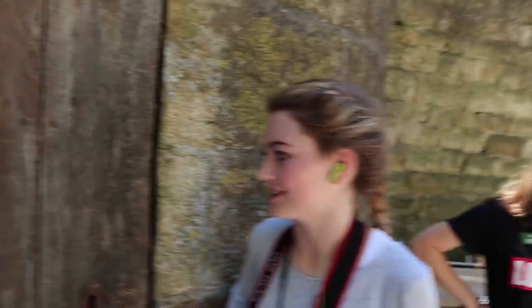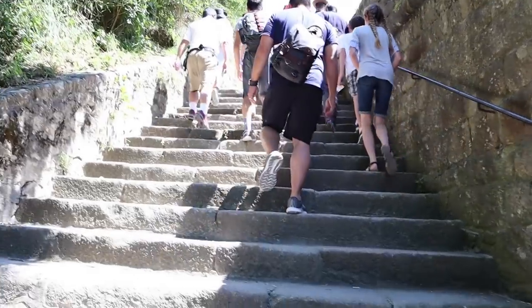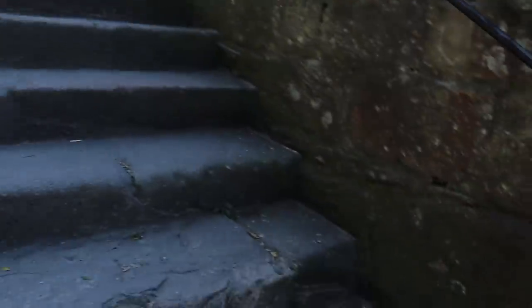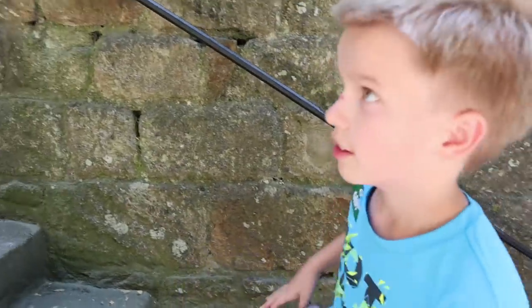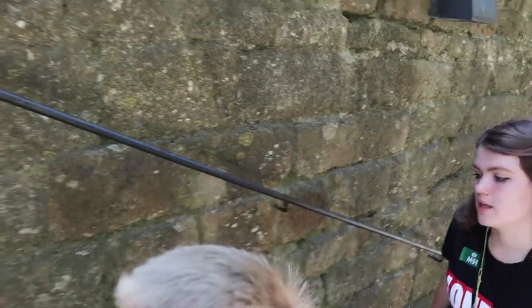Why did we do the Eiffel Tower? Audrey did the Eiffel Tower and now we're going to be even more sore. 300 stairs — I feel like I'm going to be in heaven by the time we end up there. I thought the Eiffel Tower was bad, but doing this in the afternoon after the Eiffel Tower — my calves are burning.